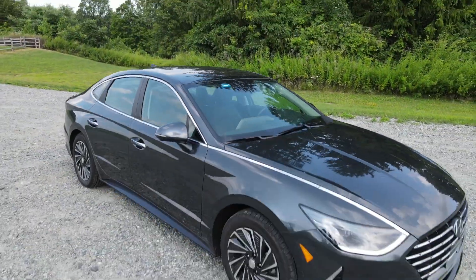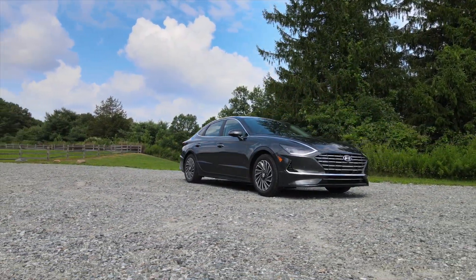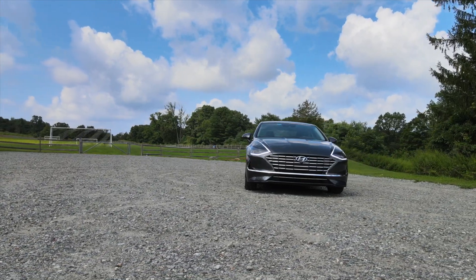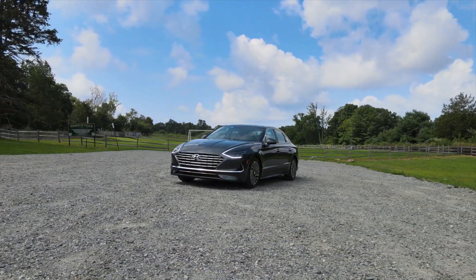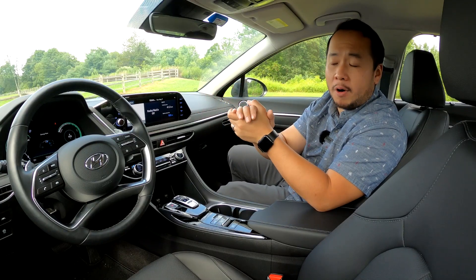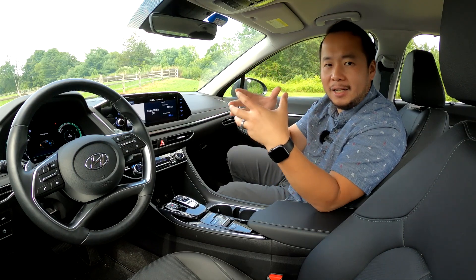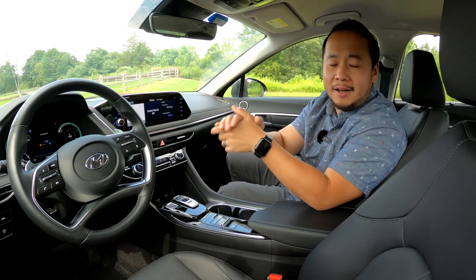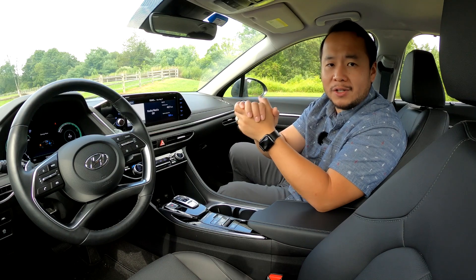Overall, do I recommend this car? Yes, I fully recommend it. The amount of features, technology, and convenience is amazing. I haven't even mentioned the best warranty in the industry: 10-year, 100,000-mile powertrain warranty, plus complimentary maintenance for the first three years. None of these features are truly groundbreaking, and even the solar panel has been done before — but to see all of these things combined and included within a $36,000 package is spectacular. This has truly exceeded all of my expectations, and if you're shopping for a midsize sedan, you should definitely include this on your list.